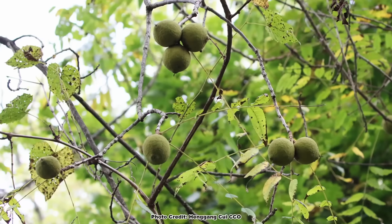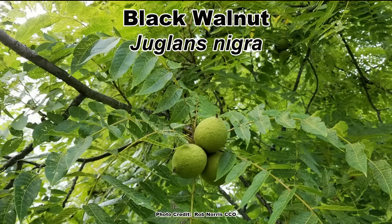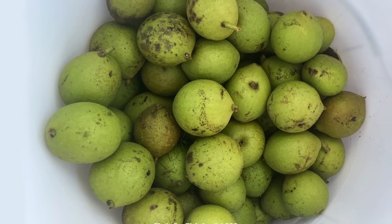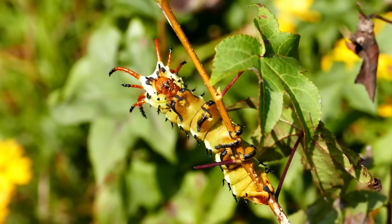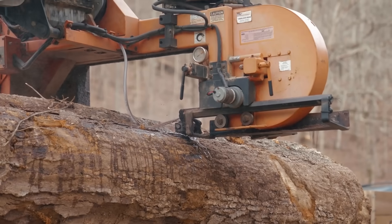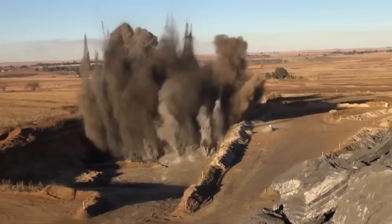One of the most well-known native nut-bearing trees in eastern North America is the Black Walnut, Juglans nigra. While this tree is most famous for the delicious nuts it produces, there is much more to the Black Walnut. It is a host plant for some super cool Lepidoptera, a food source for wildlife, and it produces a wide variety of edible and non-edible economically important products, one of which has a highly energetic use.